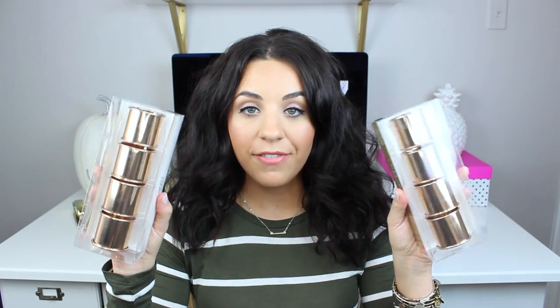These next few items are also from the dollar spot but they're more for Thanksgiving. I found these really cool copper napkin rings — you get four for five dollars, so I didn't think that was too terrible. I just think they're really pretty and festive; that copper color for fall — I'm all about it.